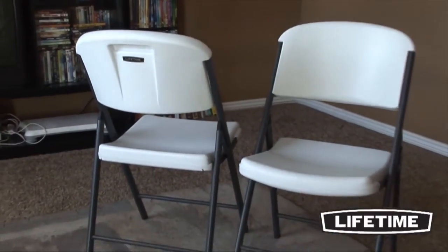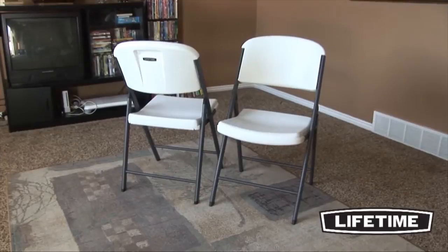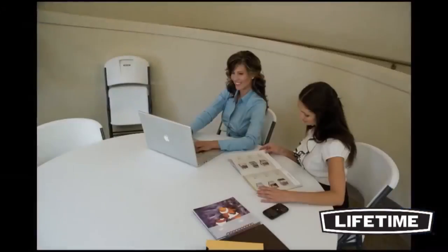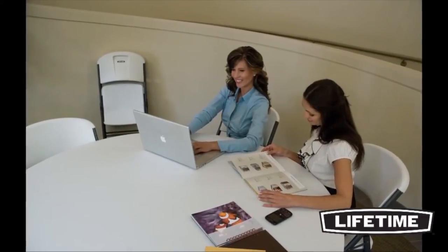The unique contour design of Lifetime's folding chairs makes them more comfortable than any other folding chair on the market. They have a wide seat and tall back to support you in all the right places. Our engineers specifically designed our chairs to be ergonomic and comfortable for all sizes and shapes.